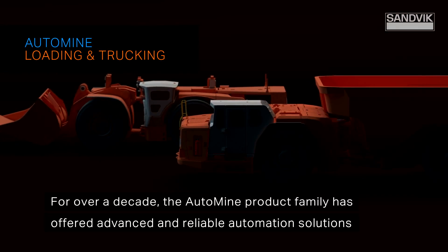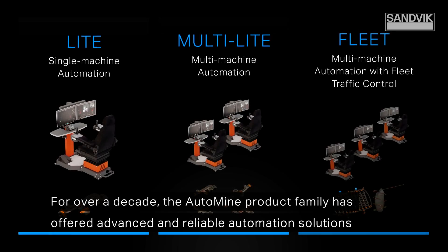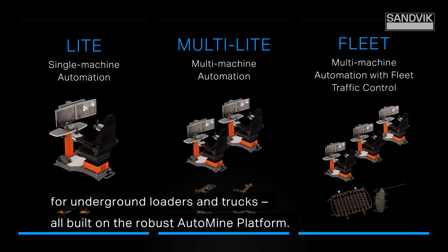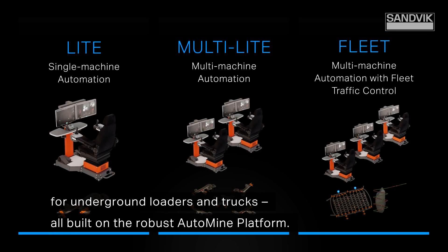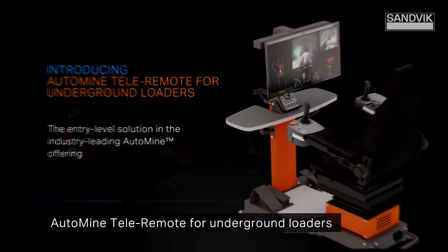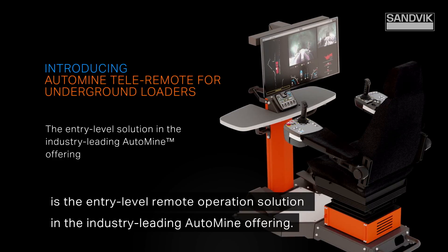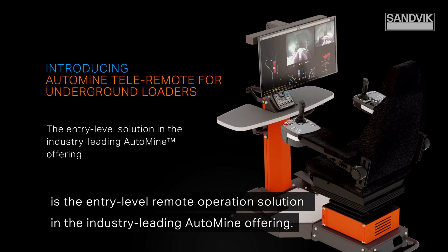For over a decade, the AutoMine product family has offered advanced and reliable automation solutions for underground loaders and trucks, all built on the robust AutoMine platform. AutoMine TeleRemote for underground loaders is the entry-level remote operation solution in the industry-leading AutoMine offering.